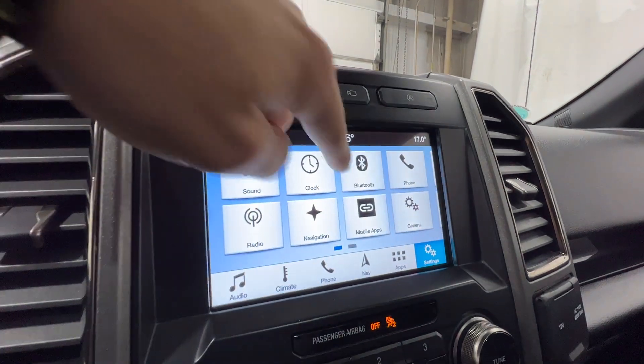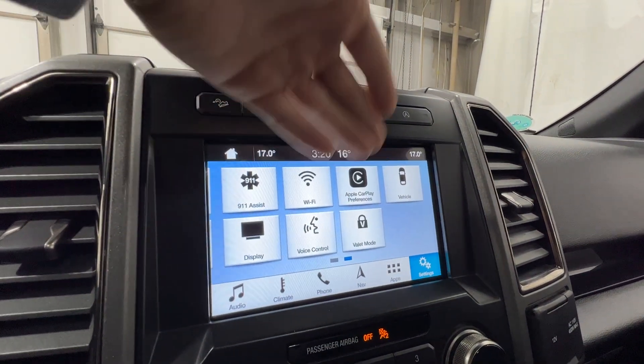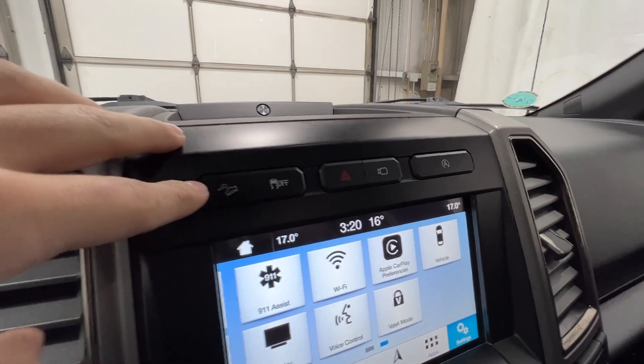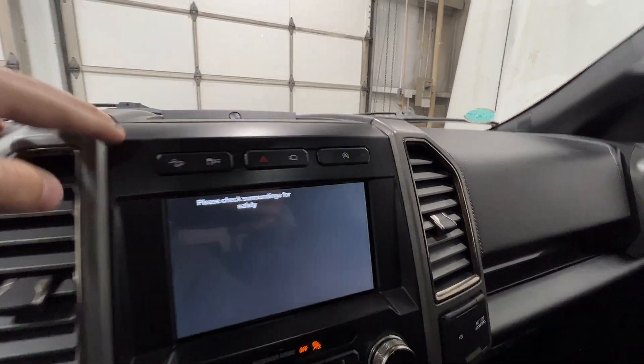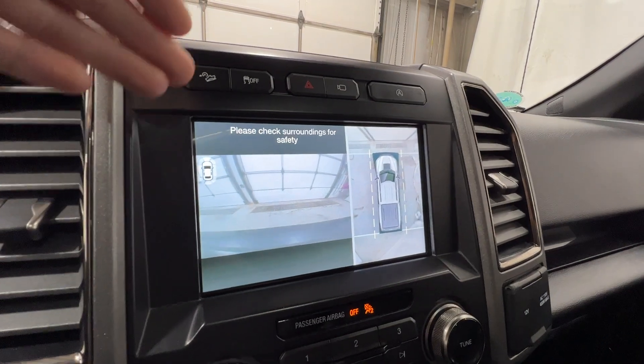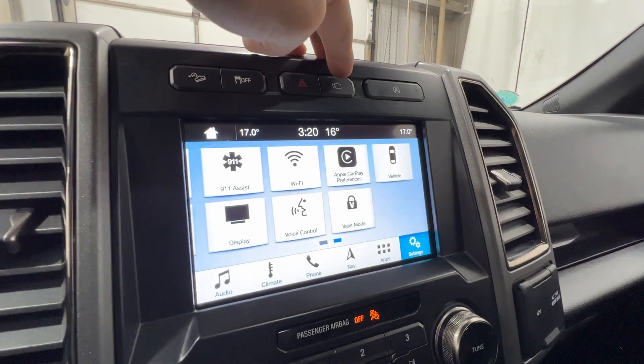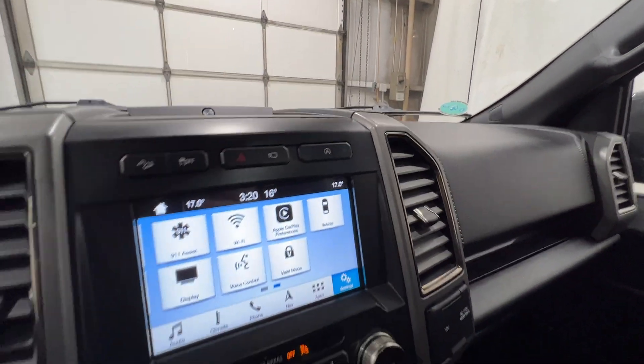We also have Apple CarPlay and Android Auto with all your vehicle settings and valet mode. On top of the screen we have the hill descent control system as well as the 360-degree camera, which you can pull up and cycle through a bunch of different views — which is super cool. Auto start-stop is right there as well.